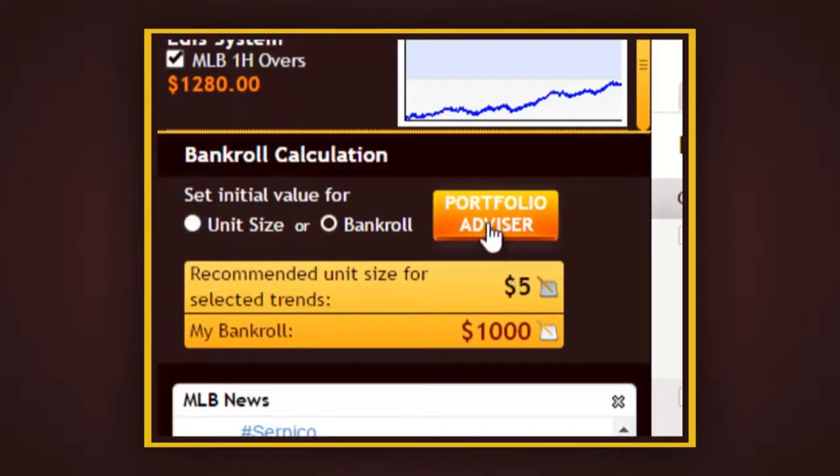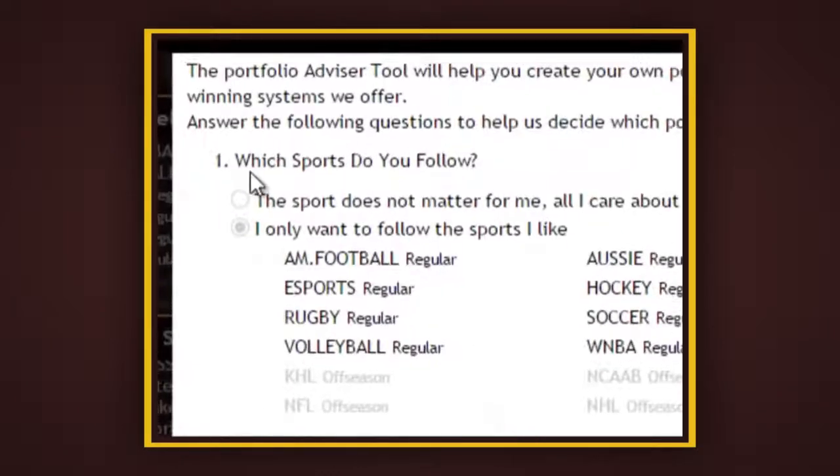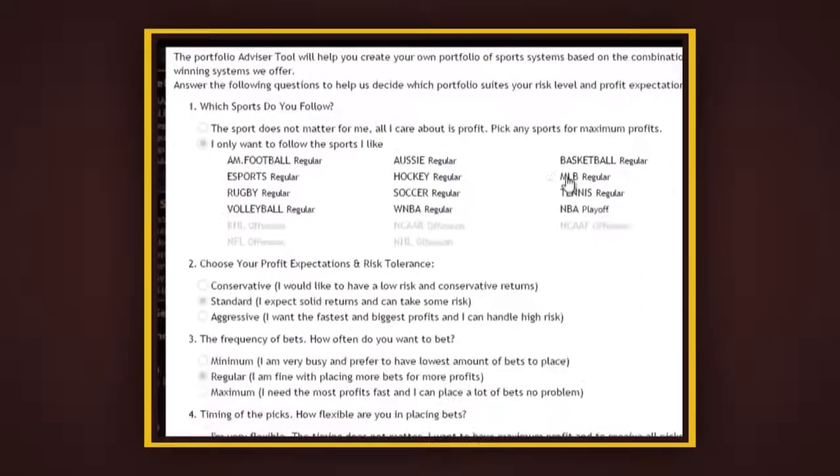You will be required to go through a few questions so that the advisor can recommend the best settings based on your preferences. The first thing it asks is which sports do you follow. If you're the type who doesn't care about which sport, you could choose that option, or if you have certain sports favorites, you could check those. For now, I'll select all available sports.